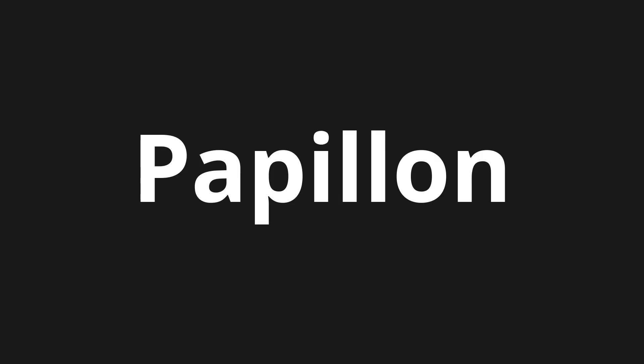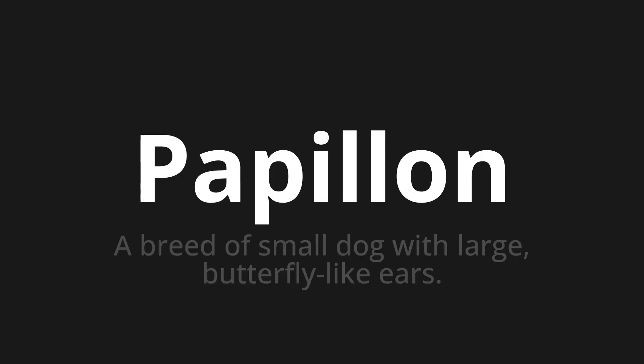Welcome to How to Pronounce. In today's video, we'll be focusing on a new word that you might find challenging or intriguing. So let's dive into today's word, which means: a breed of small dog with large butterfly-like ears.